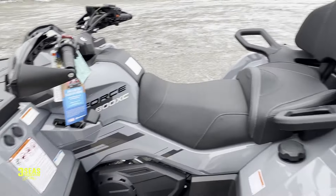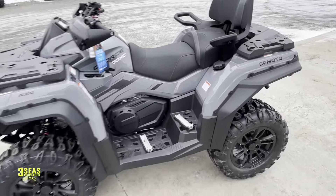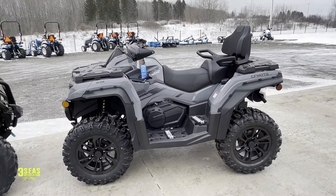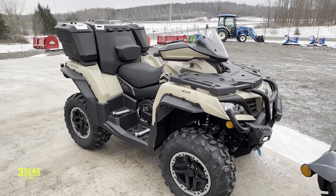Again, two-up seat — super comfortable. This is where we put the fuel in. So for a C-Force 800, that's your standard features. The 1000 is everything that the 800 is, plus more.